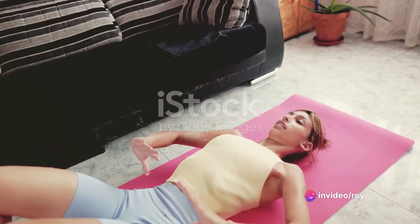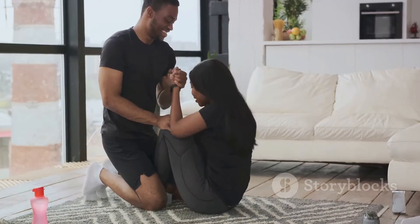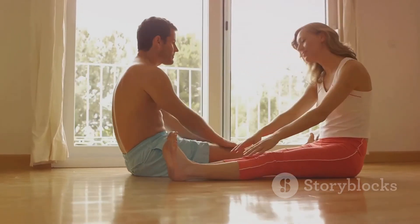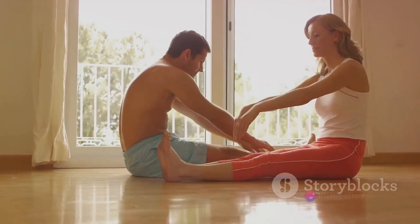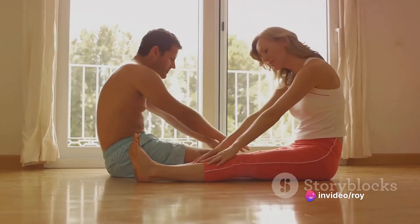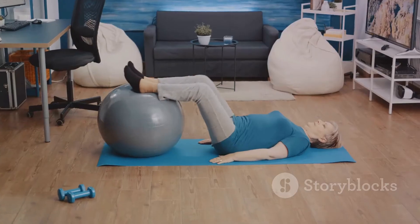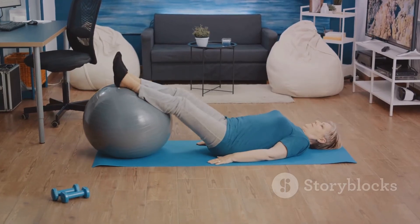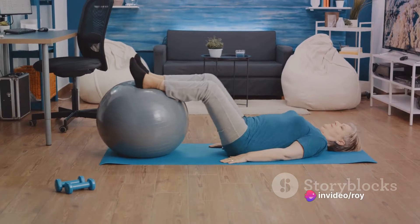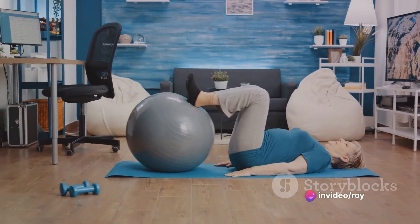There are several ways to perform these exercises. The first is the activating pelvic floor muscles exercise: lie down with the knees bent, feet flat on the floor, and arms by the sides. Exhale and squeeze the pelvic floor muscles for a count of three, then inhale and release for a count of three. The second exercise involves sitting with arms at the sides and feet flat on the floor, hip width apart. Again, activate the pelvic floor muscles for a count of three and release for a count of three.